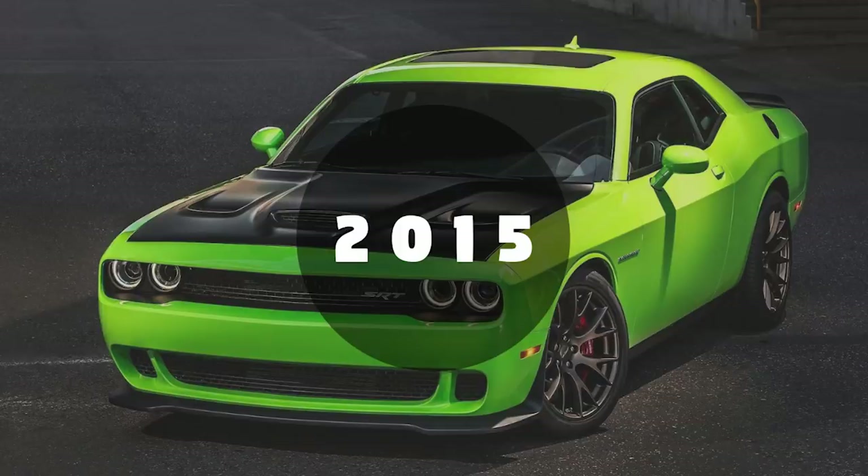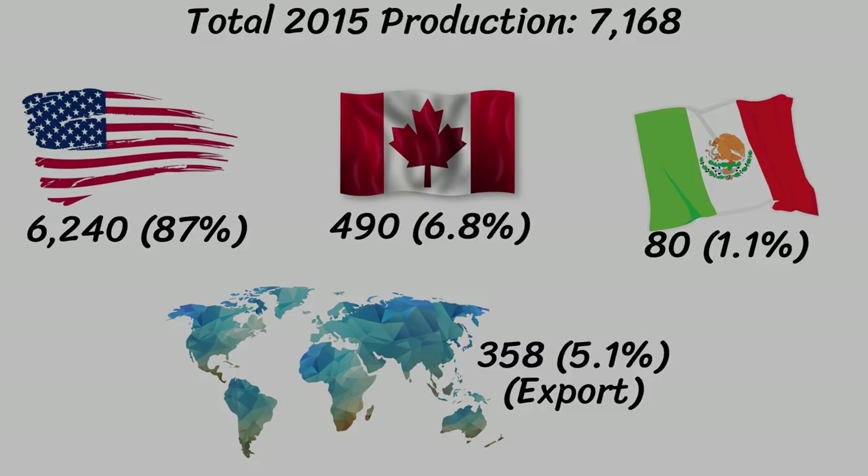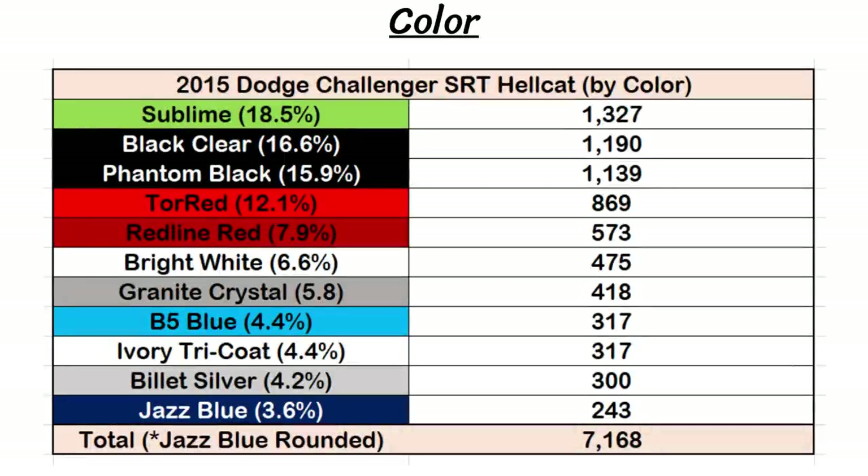First up is the 2015 Challenger Hellcat, where we have the numbers for global production, paint colors, transmissions, roof and hood choices, and the production by province for Canada. Starting with the global production, there were a total of 7,168 ordered across the world. 87% of the Hellcats went to the US, 6.8% went to Canada, just 80 of them went to Mexico, and the remaining 358 were exported to different locations worldwide.